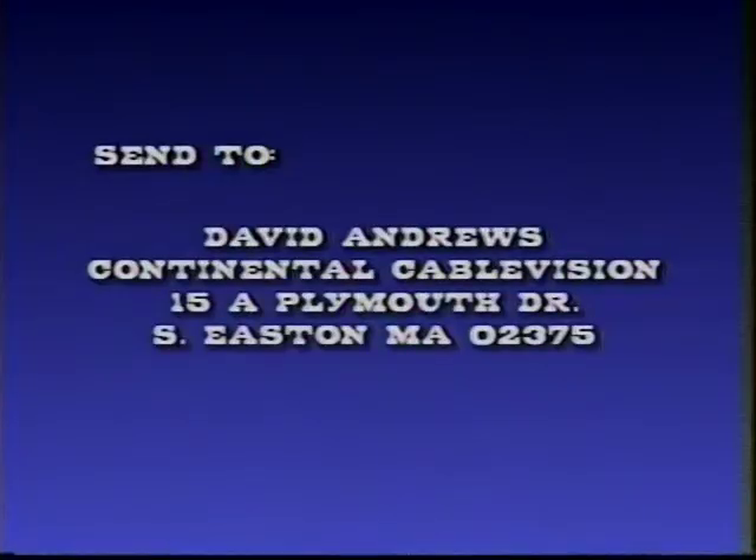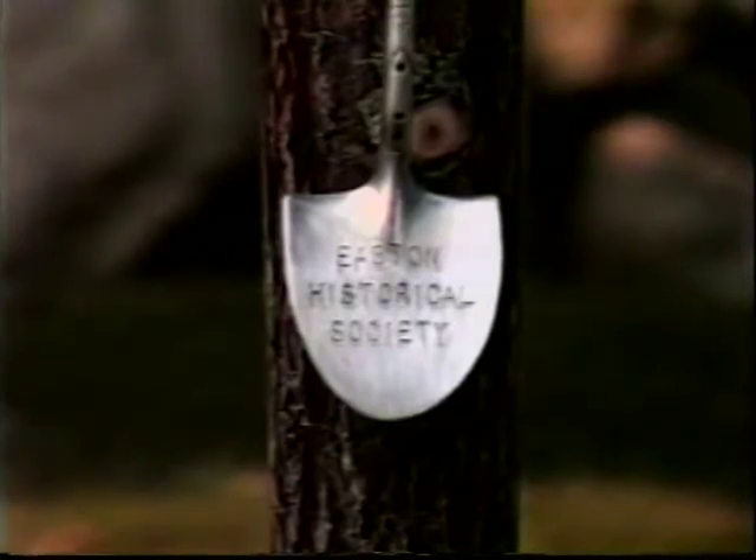We'd like to thank Ed Hands for joining us for the first segment of the Portals of Easton. How good are you at Easton's history? Can you meet the challenge? Enter Cablevision's Historic Easton Trivia Contest. Here's the question: what was on the street below the Rose Garden which is now the road to Spring Hill Estates? Send your answer to David Andrews in care of Continental Cablevision, 15A Plymouth Drive, Southeastern Massachusetts 02375. The first person to send in the correct answer will receive this wonderful replica of an Ames shovel. The winner will be announced at the beginning of the next journey of Portals of Easton.